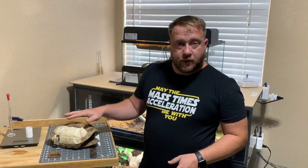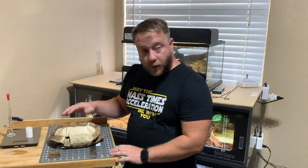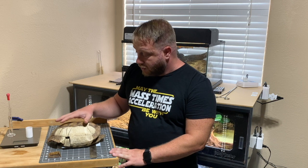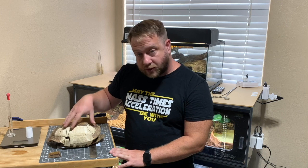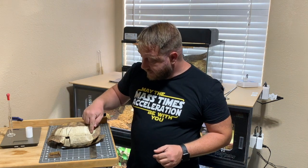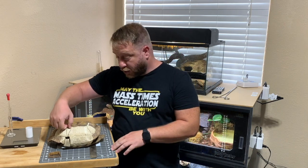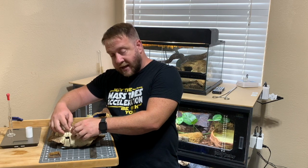I couldn't do a video on tortoise shells without talking about pyramiding. When you look at a tortoise shell that has been pyramided — this one is not — you can see these little areas and the lines where the scoots used to be, and the lines where the actual ribs live, where all the actual growth is occurring at this boundary, this matrix. This is where new bone is being added and it's growing at the edges.